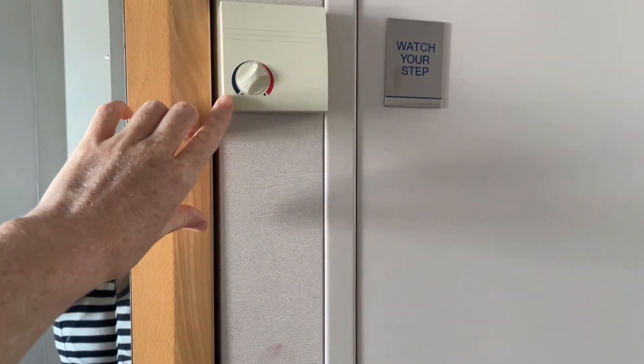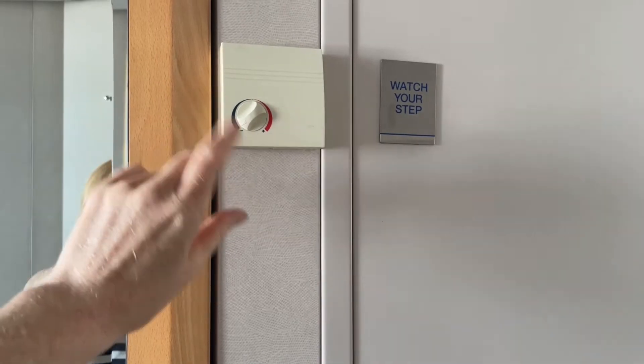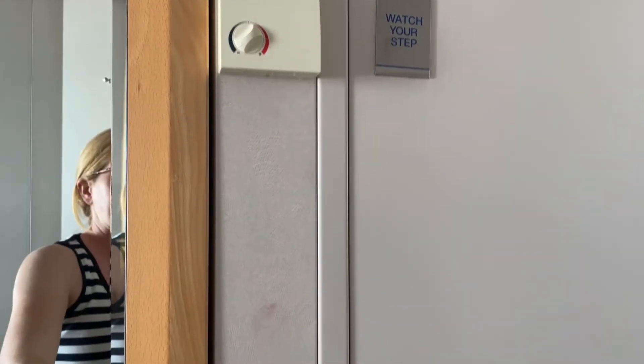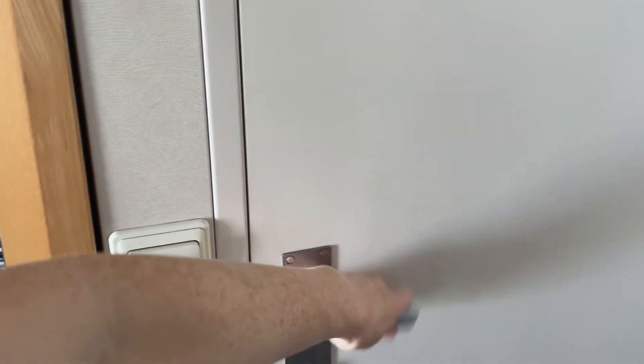Up here you have your air conditioning. The low is quite low — it was blowing down on top of me so we actually set it to medium at night. And this here is the switch for the bathroom.